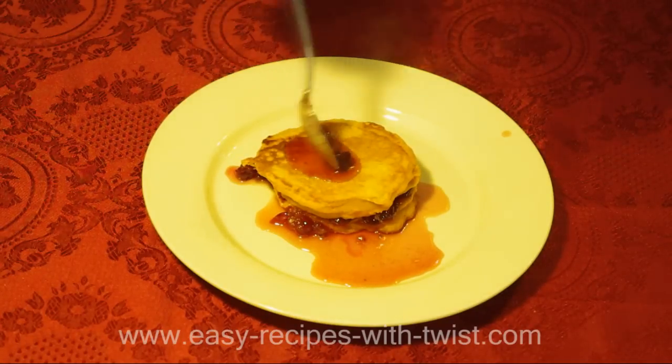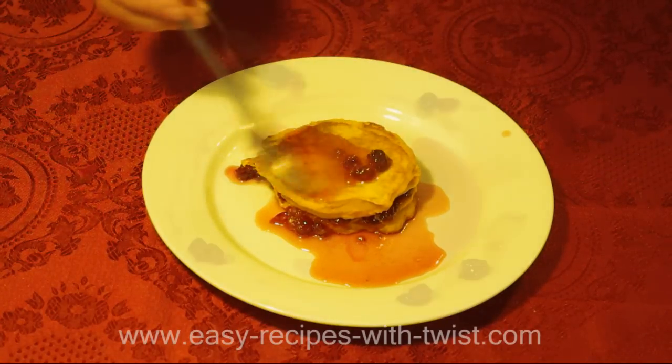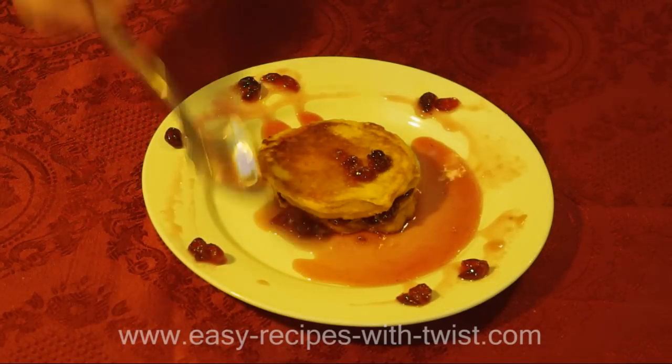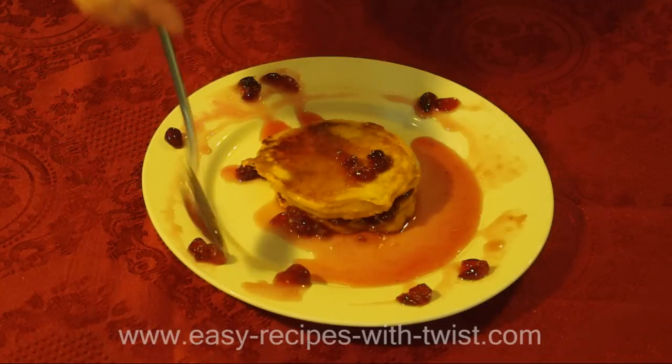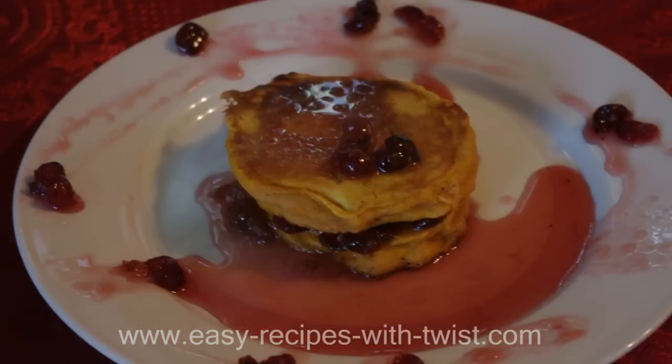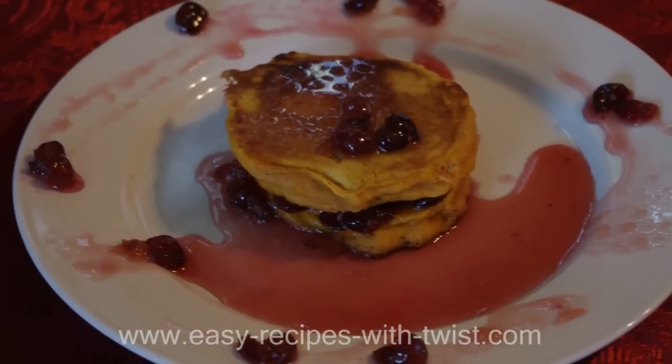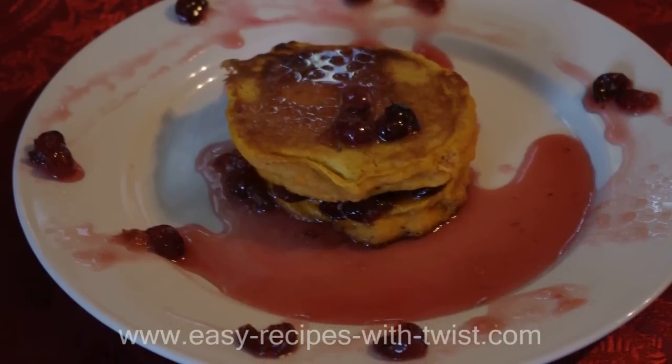My twist for this recipe: you can make these pancakes as a savory dish instead of sweet. Just add 1 teaspoon of sugar, half a teaspoon of garlic powder, and 1 teaspoon of dry Italian seasoning to the batter. It makes a perfect vegan dinner or just an awesome side dish.